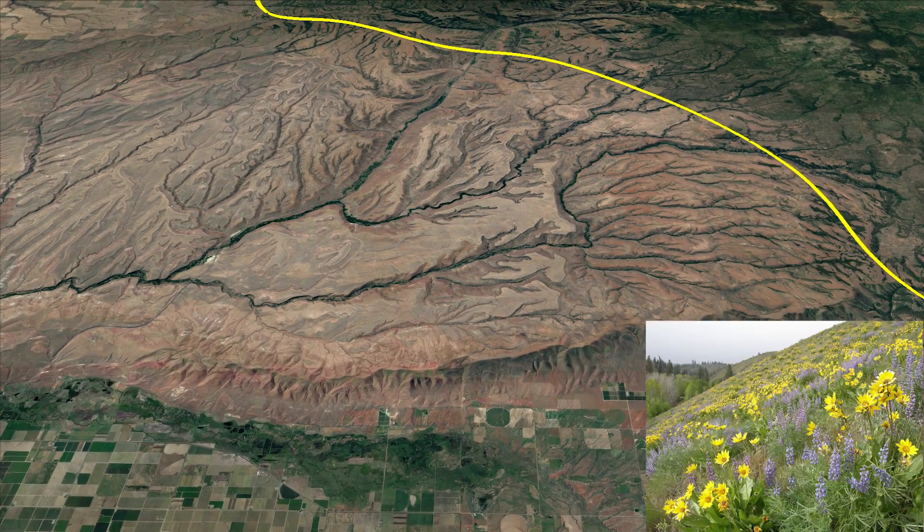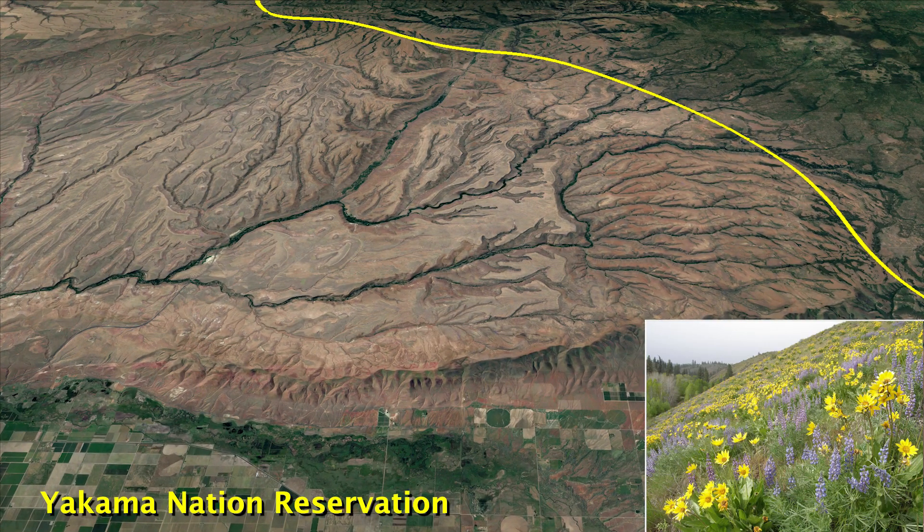The reservation of the Yakama Nation has a vast expanse of shrub steppe habitat, home to a variety of species including a small number of pronghorn antelope. One of the major factors affecting this core area is damage to vegetation by an ever-increasing number of feral horses.